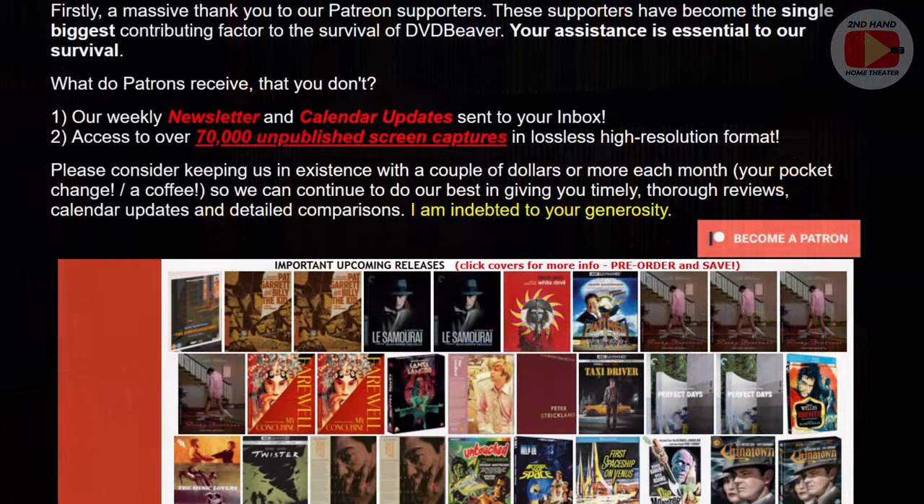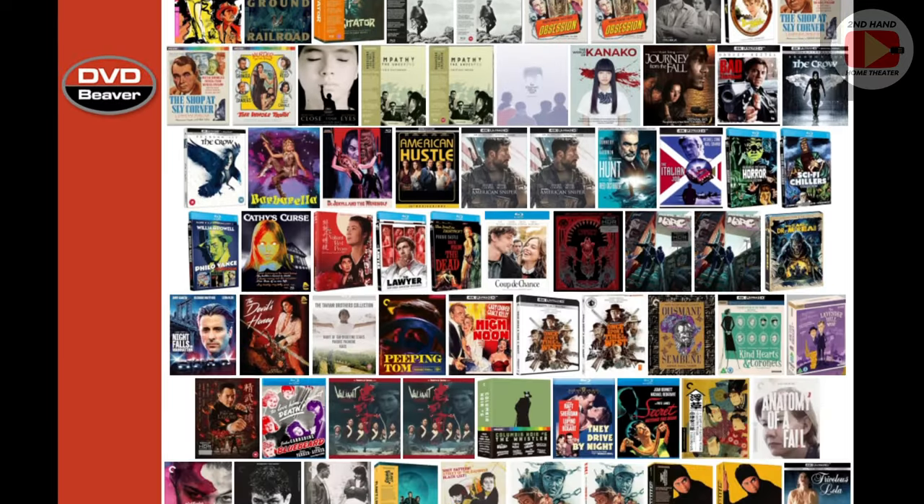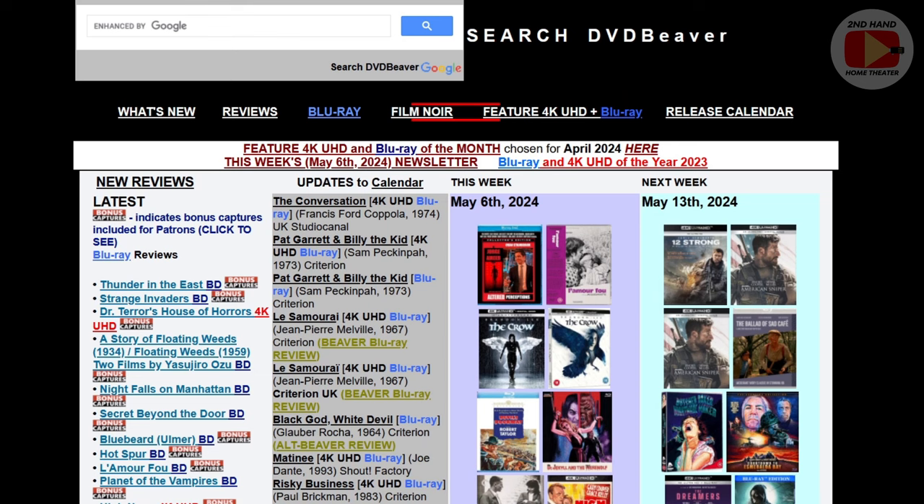Today I'm going to talk about something a little different — a website called DVD Beaver. It's not what you think if you're unfamiliar with it; it doesn't have anything to do with beavers or animals, and it's not adult-oriented content. What it actually is is a website that details reviews of movies and Blu-ray, DVD, and 4K releases, but the main feature is that it catalogs home media releases from DVD onwards for older and newer titles.